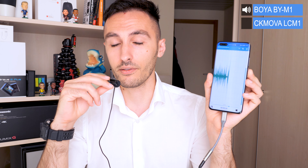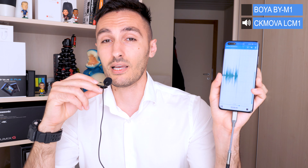This is a voiceover test with the Boya M1 — I'm three fingers away from the microphone. The gain input is at 6.5 for both microphones. It sounds balanced and does a pretty good job for voiceover work. Now this is a voiceover test for the CK Mobile CM1 — gain input also at 6.5. It looks very balanced and does a pretty good job for voiceover work as well.